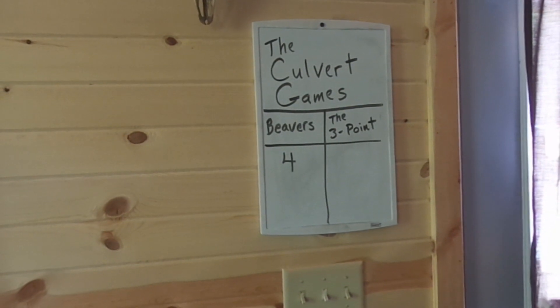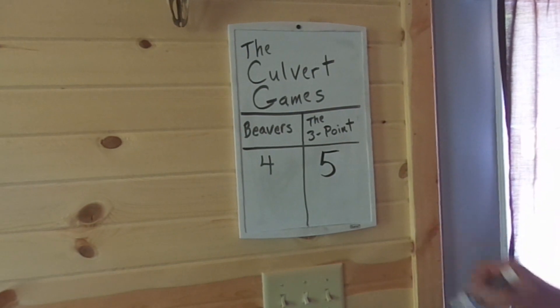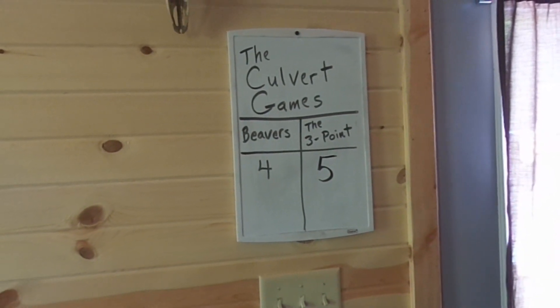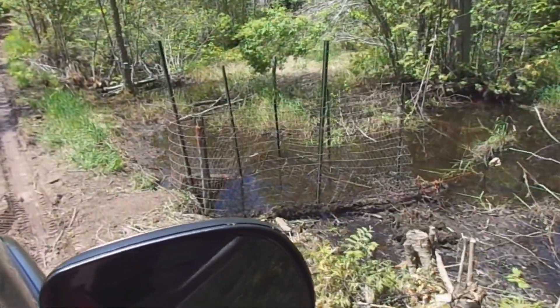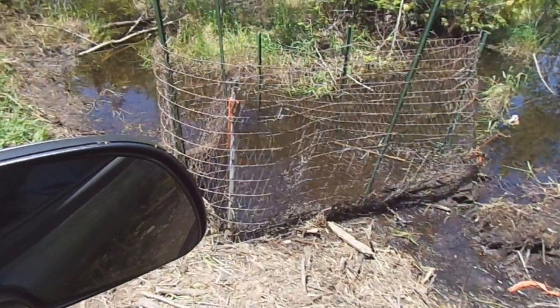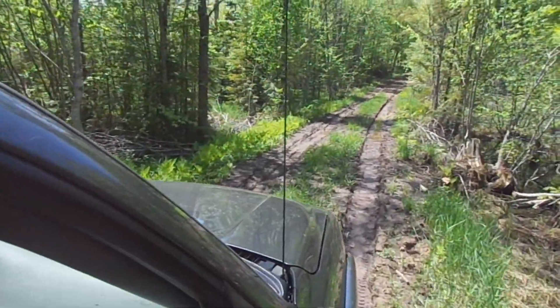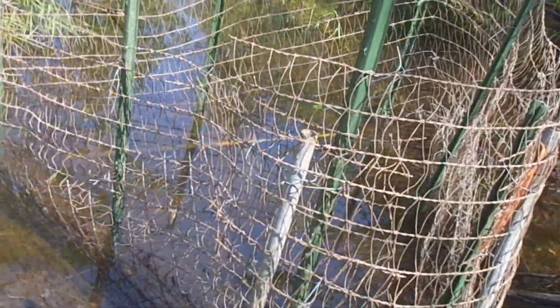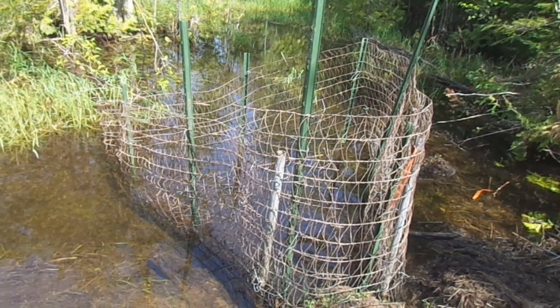So I really think that we're starting to get the upper hand in these culvert games. And here's the beaver deceiver several days later, and again the beavers haven't even tried to plug it up and the water level is way, way down. So we'll just kind of see how it goes guys — we'll keep you posted on how our beaver deceiver is working out. But hey guys, remember to hunt, fish, laugh, repeat. This is Dave Knedder from Knedder's Practical Outdoors. Thanks for watching and God bless.